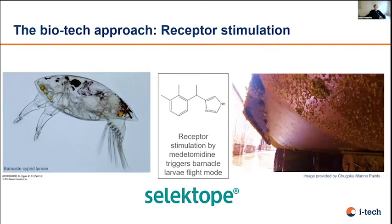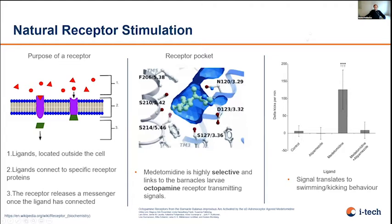Our approach to barnacle fouling is to deter the cyprid larvae before settling. That's selectope, or medetomidine, which is also used in anaesthetics. Here you can see a coating without selectope showing a lot of barnacles, and a coating with selectope that is barnacle-free. The mechanism on the molecular level: selectope binds to the octopamine receptor, which is a G-protein-coupled receptor. What it does is increase the activity of barnacle larvae when they swim around before settling — it speeds up the kicking of their legs when selectope binds, so they can't settle.